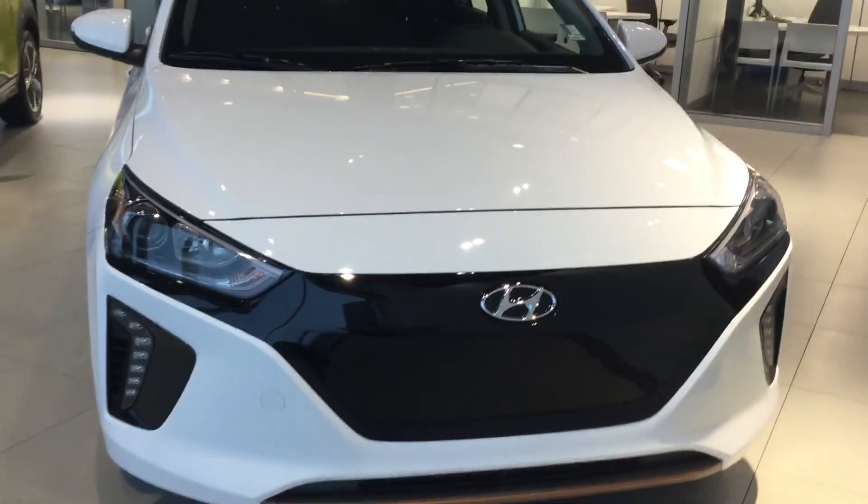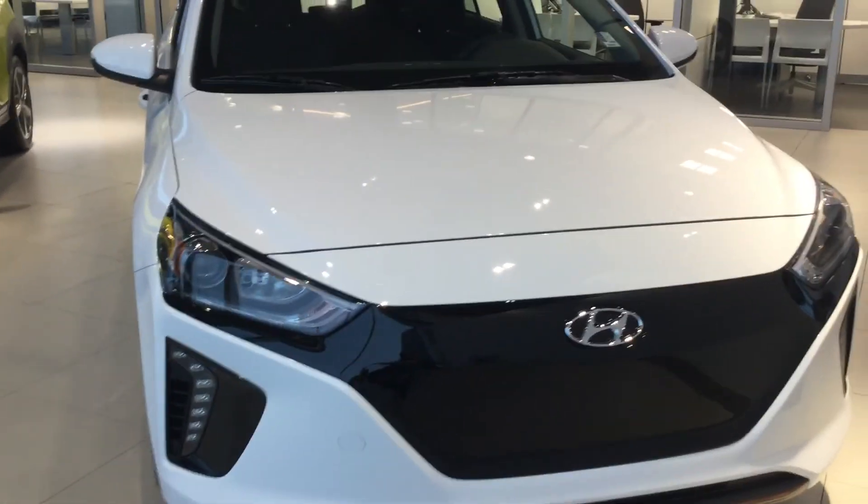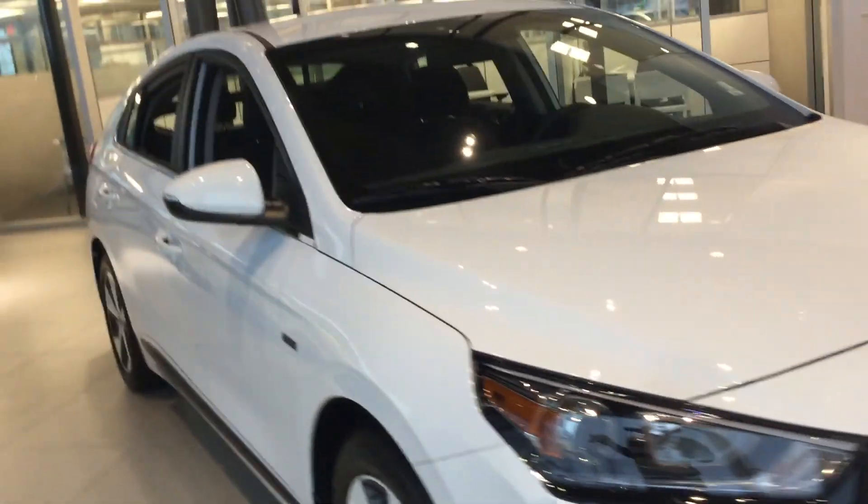Good morning, Leo. Happy holidays. This is Tristan here from River City Hyundai, and today I have for you the 2019 Hyundai IONIQ. This one's the electric model. However, we do have a hybrid as well, so if you do want any information on that, I could easily provide that for you.